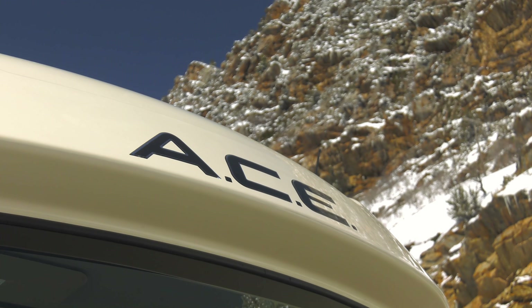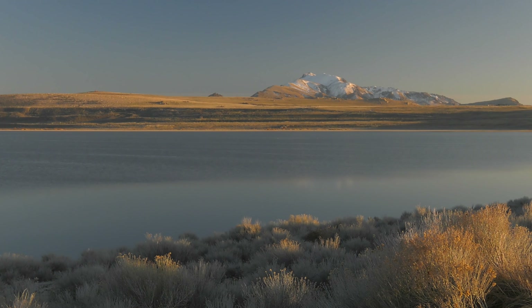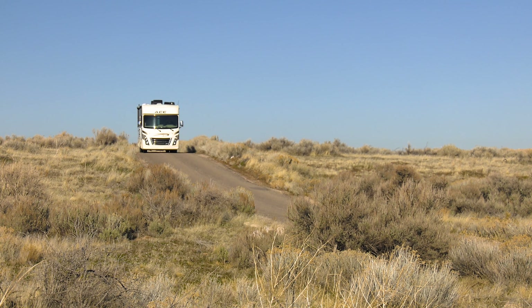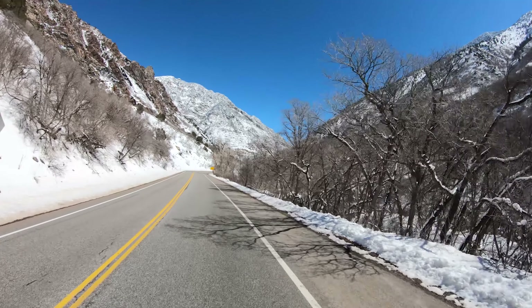Look at the scenery — you'll be smiling as another gorgeous moment fills the memory book. This is what traveling is all about, and there is no better way to see those postcard settings than through the windshield of your ACE.